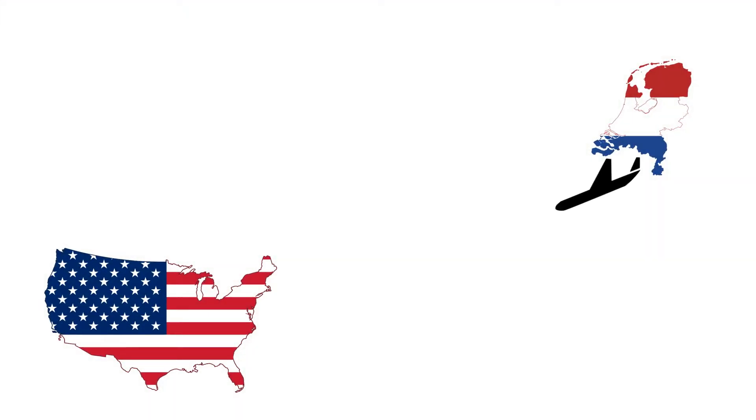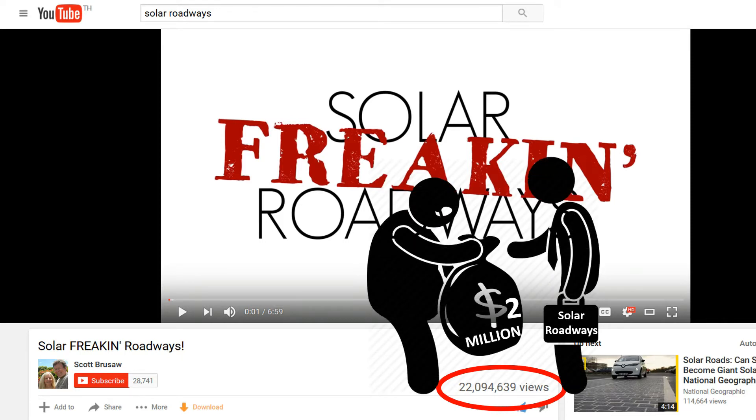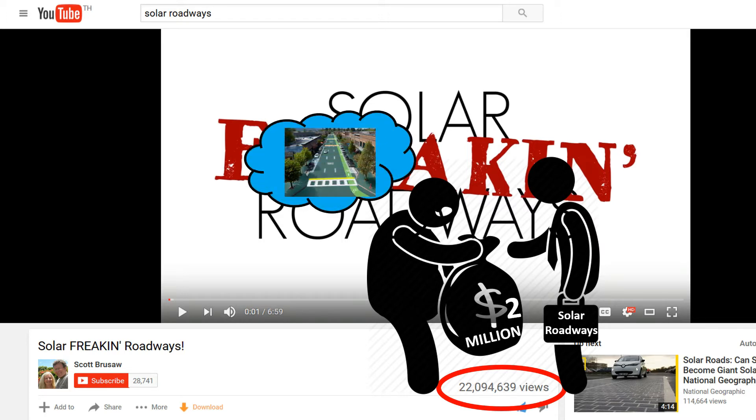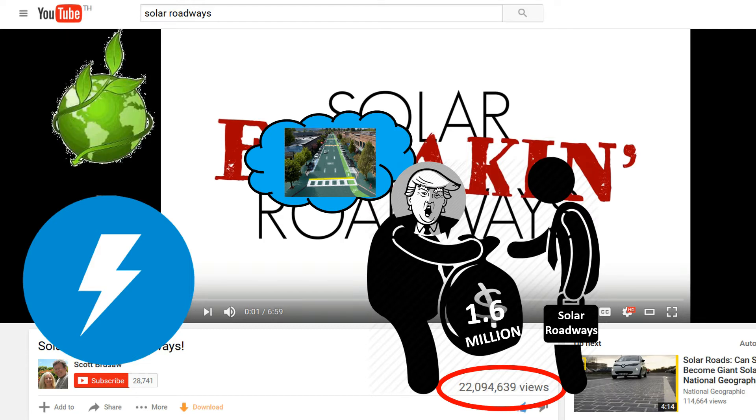Let's move on to the US Solar Roadways project. You might have watched the viral video 'Solar Freaking Roadways,' which has 22 million views on YouTube. Thousands of people donated over $2 million to its fundraising campaign because they believe this will be the road of the future. Not just that — the US Department of Transportation has so far provided $1.6 million as funding for the project. Solar Roadways doesn't just intend to generate electricity; they plan to make a positive environmental impact and transform the current transportation system.